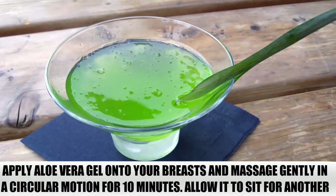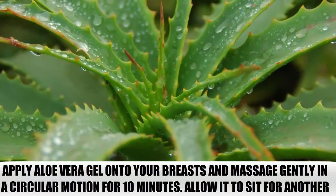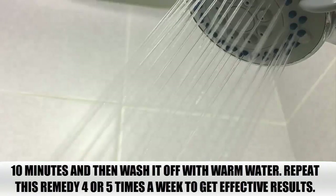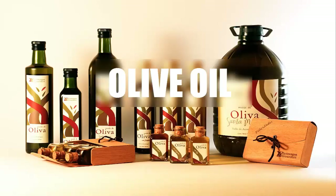Aloe Vera. Apply aloe vera gel onto your breasts and massage gently in a circular motion for 10 minutes. Allow it to sit for another 10 minutes, and then wash it off with warm water. Repeat this remedy 4 or 5 times a week to get effective results.